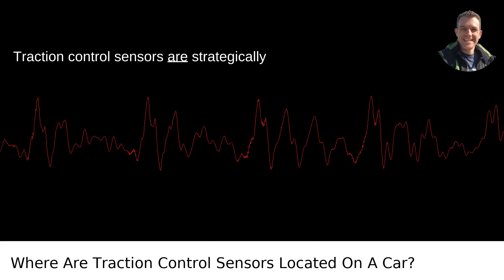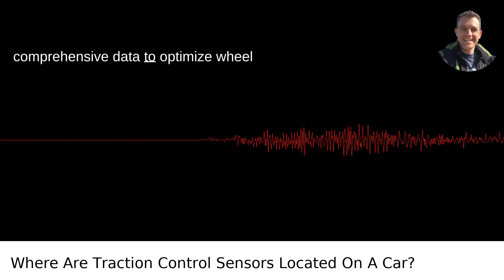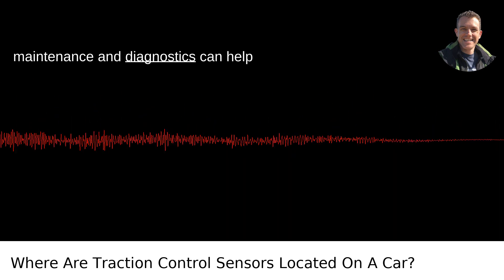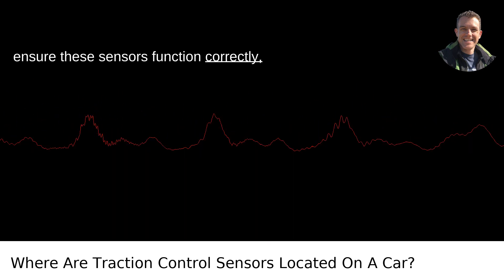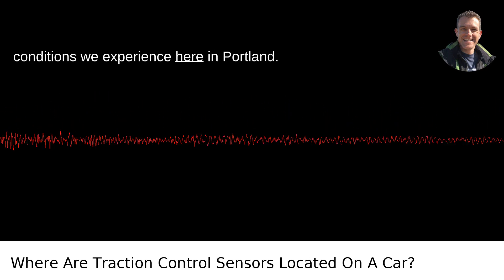Traction control sensors are strategically placed to ensure the system can gather comprehensive data to optimize wheel performance and vehicle stability. Regular maintenance and diagnostics can help ensure these sensors function correctly, especially considering the varied weather conditions we experience here in Portland.